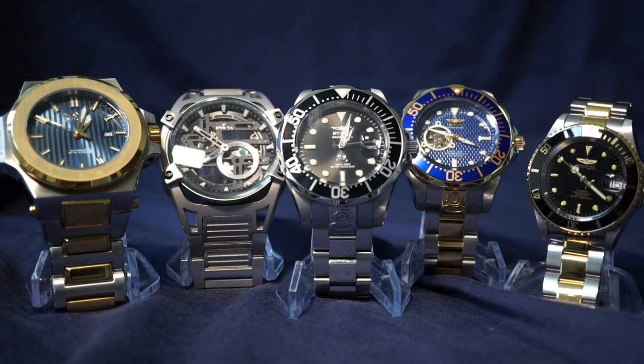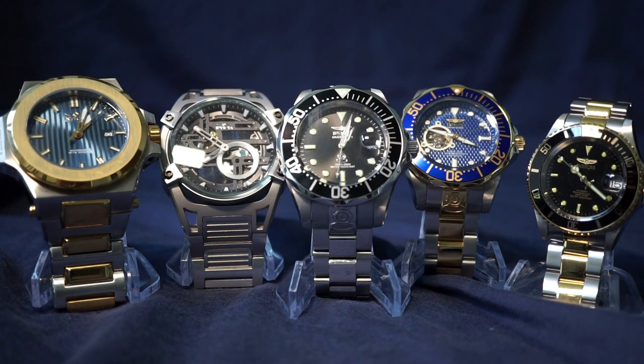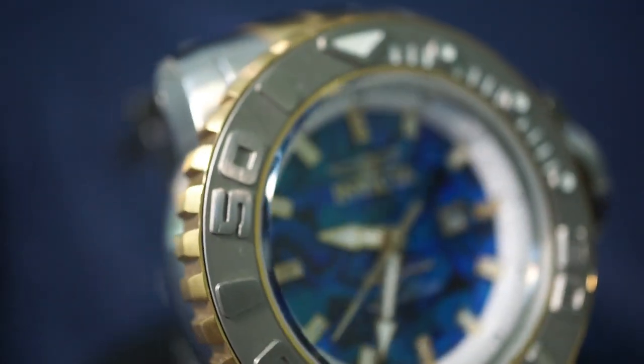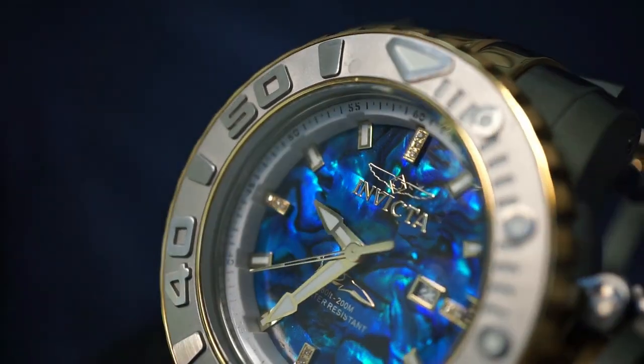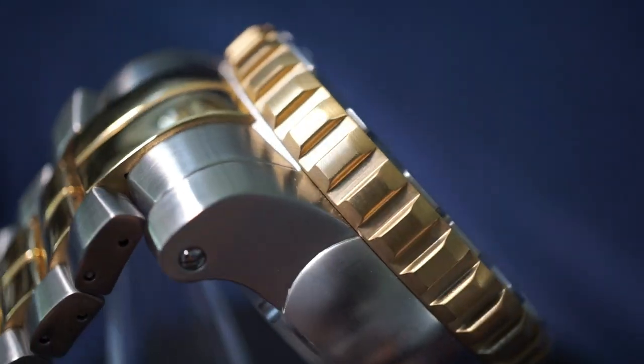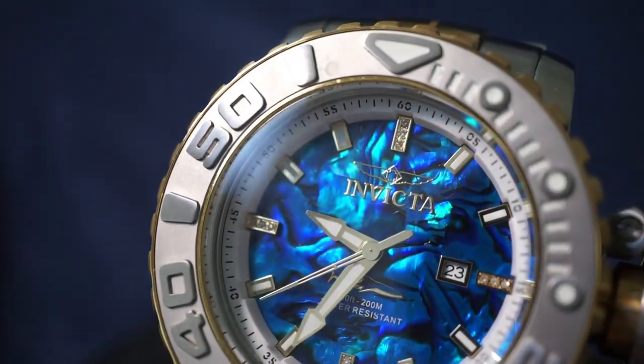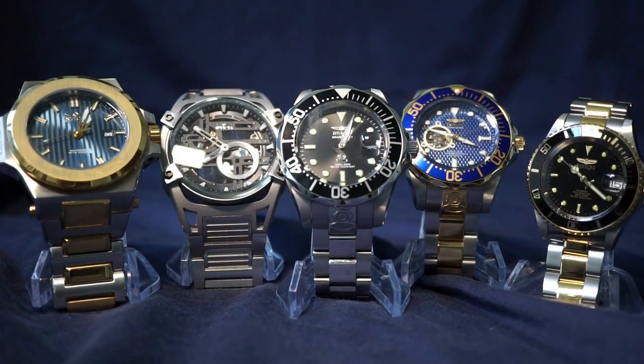Pro number two: the bracelets. In my experience, Invicta bracelets have been nothing but solid — absolutely solid. Other brands treat their bracelets like an afterthought; the links feel hollow and flimsy. But it almost seems like Invicta focuses more on robust, dense bracelets than the actual internals of the watch. The quartz watches have some cheap plastic movement holders and inexpensive materials inside, but the bracelet is like a solid hunk of steel, and that's where I really feel like I'm getting my money's worth.